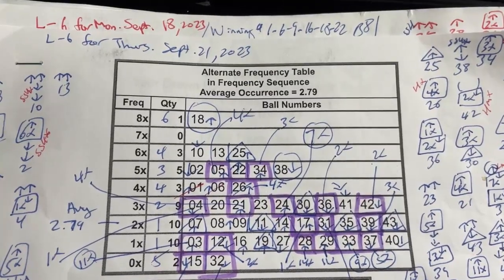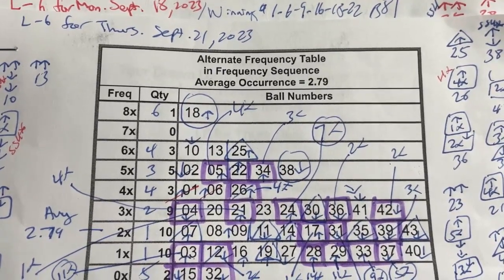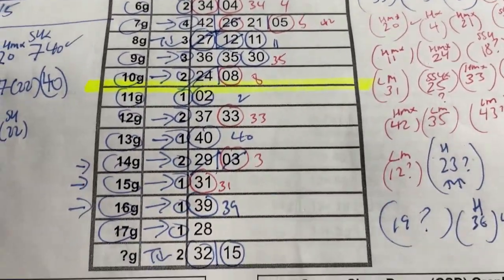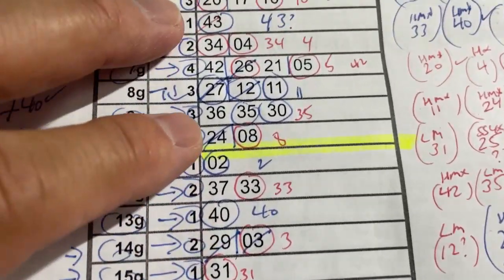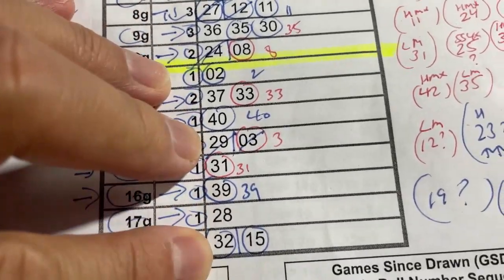You're looking at my Lotto 6 worksheet for Thursday, September 21st, 2023. I've been working very hard today trying to find the best numbers for us. Anything below this yellow line are considered cold numbers, and anything above it are warm to hot numbers. I usually choose at least one cold number.